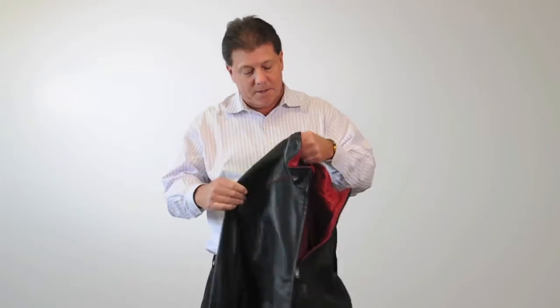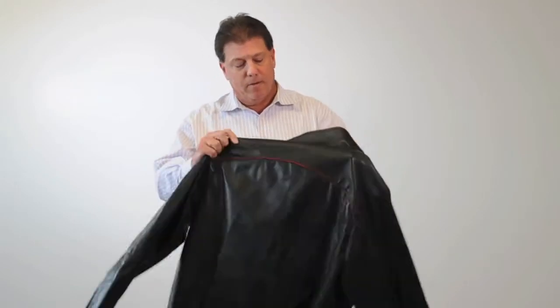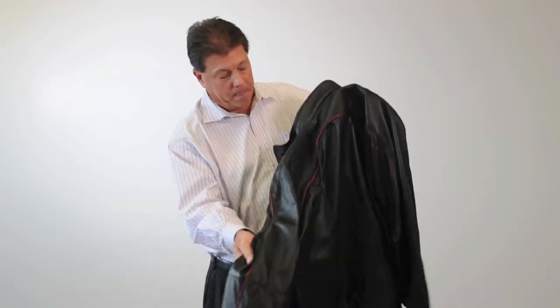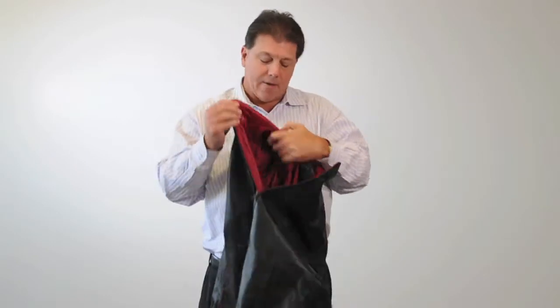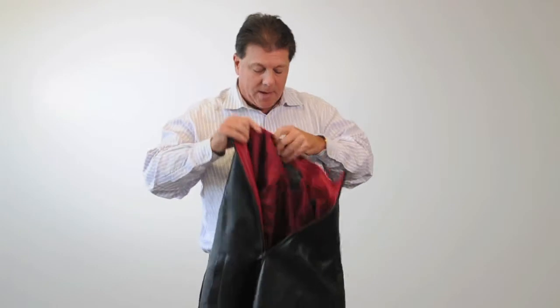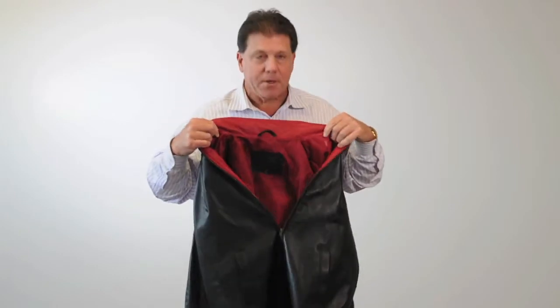The thing that really sets this jacket apart is the beautiful red piping on the outside, the back, and down the sleeves. We've got red leather trim on the inside collar and a red satin lining on the inside of the jacket.